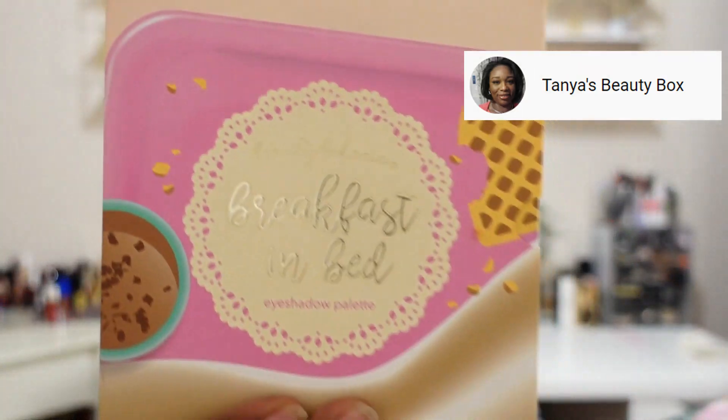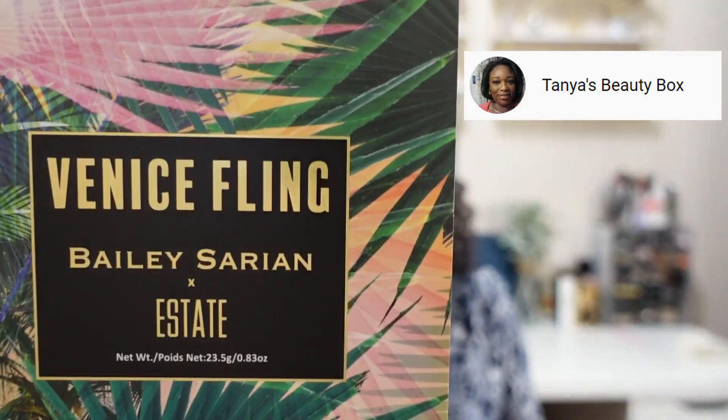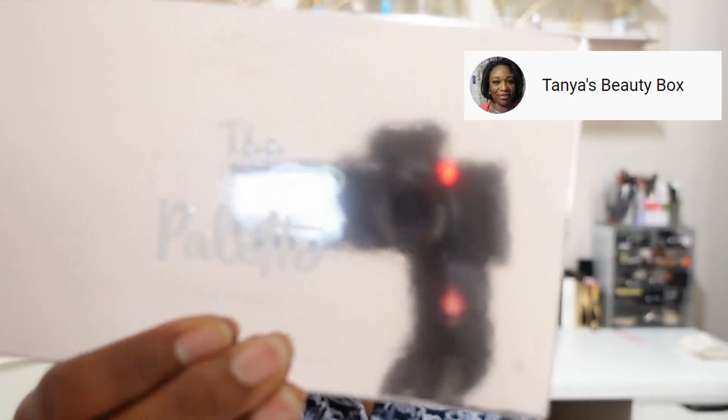And then y'all, all of these palettes! We have one from Ofra, we have Beauty Bakery, Beauty Bakery again — Breakfast in Bed, from Estate this is the Venice Fling, and from Aether Beauty and Siate this is the Editor Palette. Wow, what an amazing giveaway — Tanya, thank you so much for the opportunity to win. I truly appreciate it.